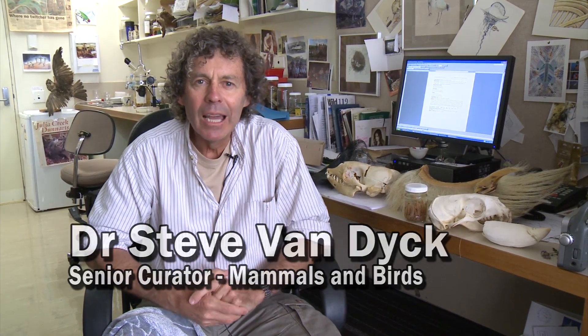My name is Steve Van Dyke and I'm the Senior Curator of Mammals and Birds here at the Queensland Museum. Today I'm going to talk about some feeding adaptations in marine animals, talking about the way that they deal with a very common animal that lives in the Southern Ocean and all over the world in cool waters.